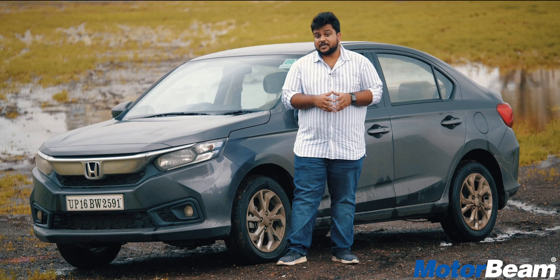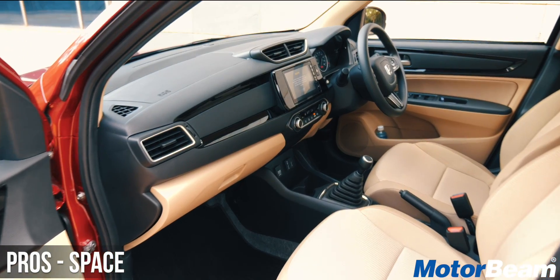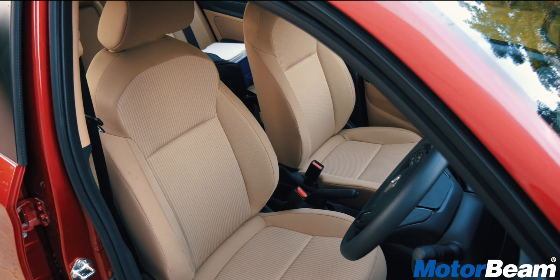The second pro of the Amaze is the amount of space Honda offers. Their motto is man maximum and machine minimum, and the same is the case with the new Amaze — you get a lot of space inside the cabin, the seats are well cushioned, and it feels very airy.